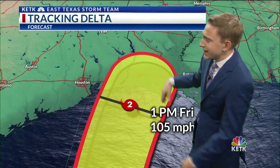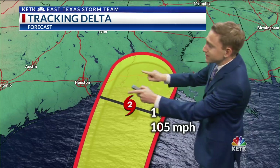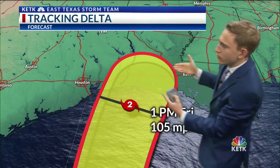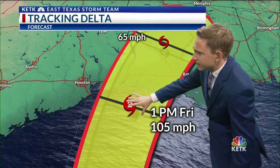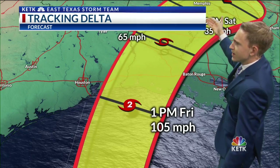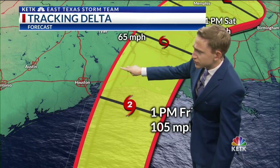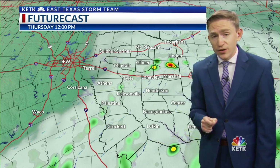The forecast track again is anywhere in this yellow cone, and this is very important — where in this yellow this storm happens to go. A more westerly track means us in East Texas see more rain; a more easterly track and we may hardly see anything at all. This will track to the northeast into parts of western Mississippi, Tennessee, northern Louisiana, and southeastern Arkansas. We've got a little bit of a sliver of our area in the path of this storm, so we do need to watch out for that very carefully.